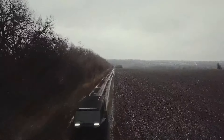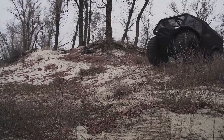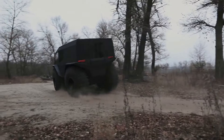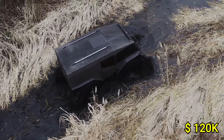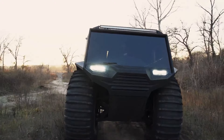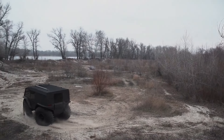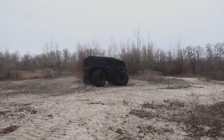Measuring approximately 15 feet in length and 7 feet in width, it provides a spacious interior, capable of seating up to 6 passengers, making it ideal for both adventurous outings and professional applications, with a starting price around $120,000. Its blend of power, durability, and adaptability makes it a captivating choice for those who crave adventure and reliability in one impressive package.